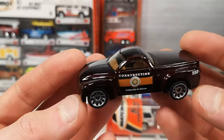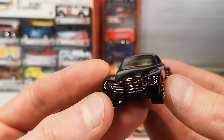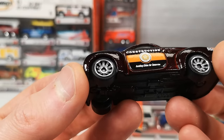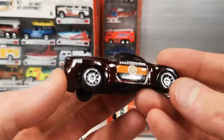Chevrolet SSR in a nice metallic maroon. Quirky vehicle. It says 'Construction — Building Cities for Tomorrow' on the door. Number 550. Brown interior.